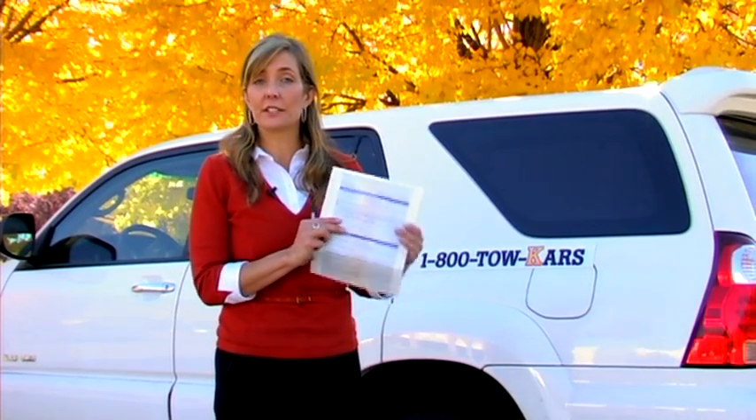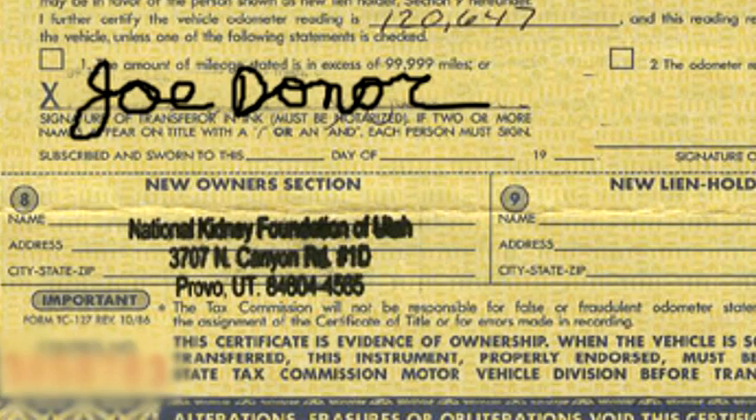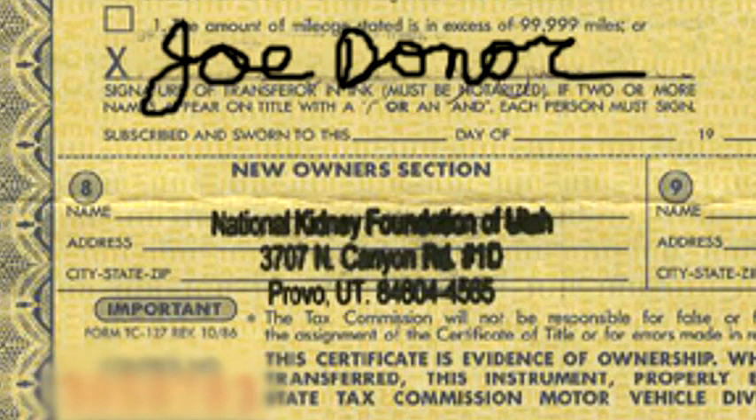Then they will ask you to sign over the title. Generally, running or not, charities will need a title to accept a vehicle donation. The charity will ask you to sign your name and date your signature, and they will ask you to put the charity's name in the buyer or new owner section.